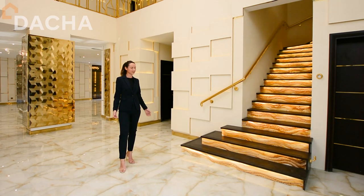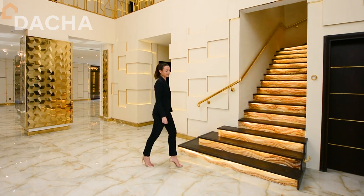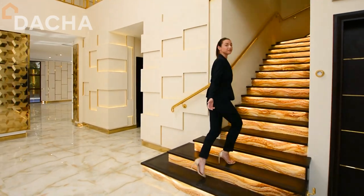As you can see, the design and lighting in this villa is second to none. Thought has gone into every finish. Please follow me upstairs.